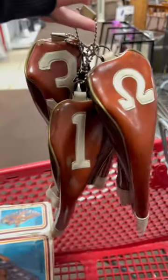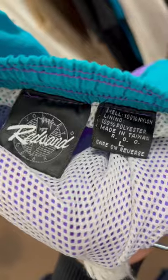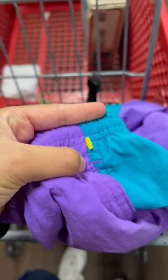Passed on these golf club head covers since they were in rough shape. Picked up these vintage 90s red sand volleyball shorts — all yellow tags were 50% off, so I only paid $2 for these shorts.